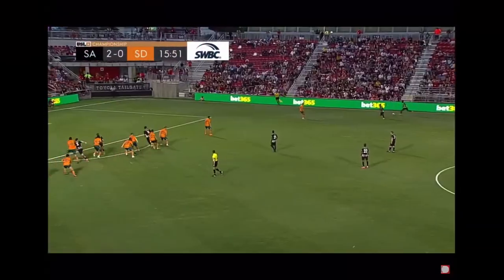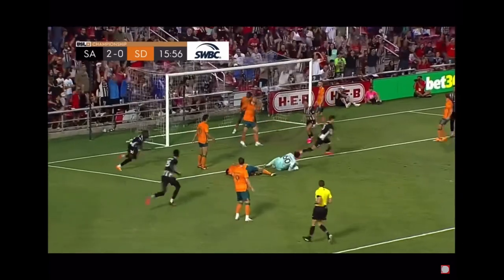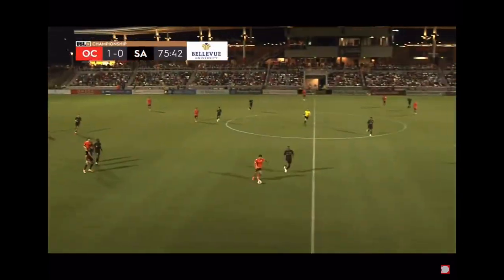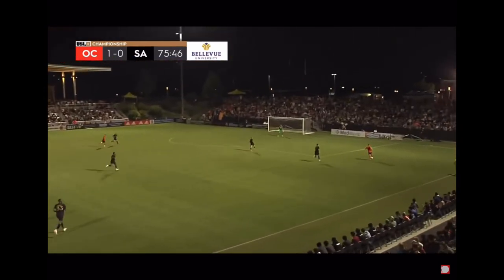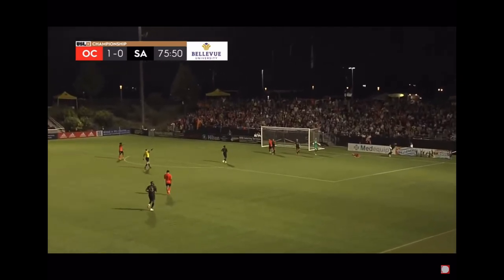Zuhir. Zuhir clips the ball in. So many good goal scorers' opportunities to score. Flag stays down. Lamb in space.